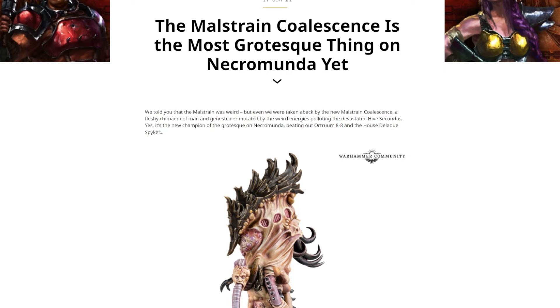Before we really break it down, I should probably tell you exactly what this thing is. So this is the Malstrain Coalescence, which is a hardcore name — that's a 10 out of 10 name, absolutely fantastic. And they've said it's the most grotesque thing on Necromunda yet. Right now, I am inclined to agree.